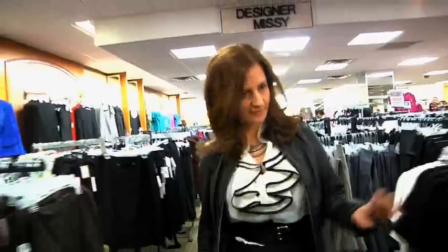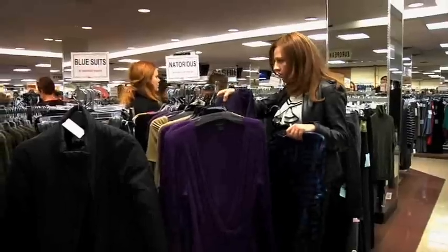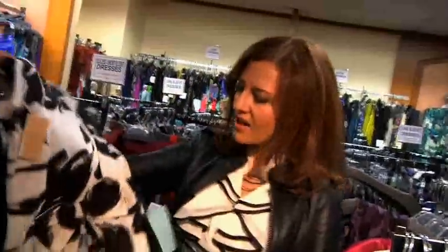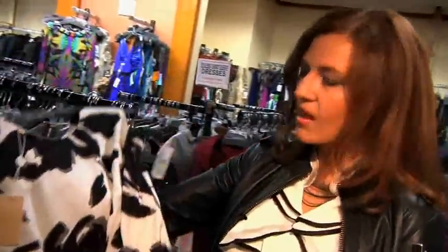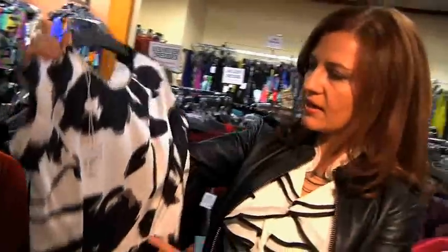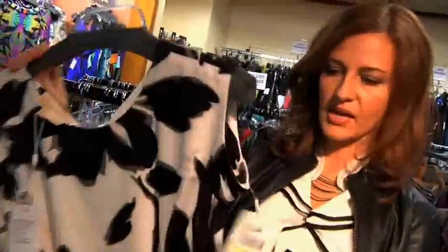I'm gonna start my search with one key piece — the printed dress that can make the outfit, that can go from day to night and look really casual but also very dressy. This dress has a great potential. I'm loving the print. It's black and white, really bold, and it's Michael Kors by the way.